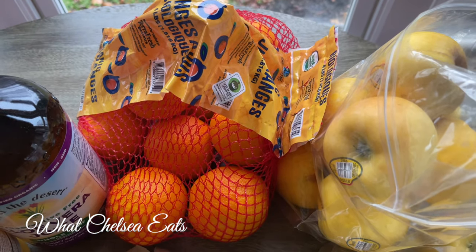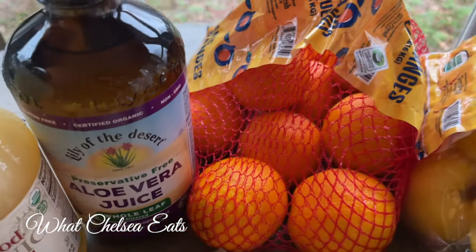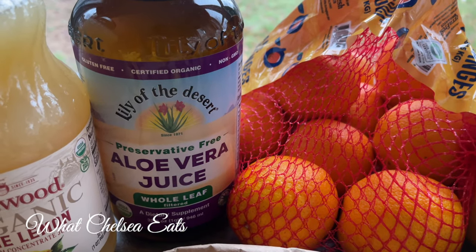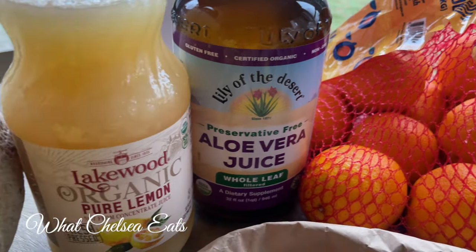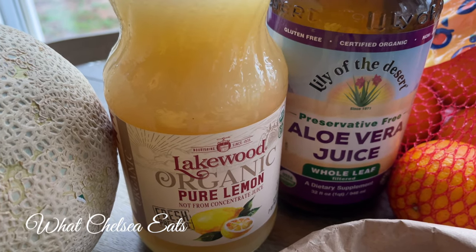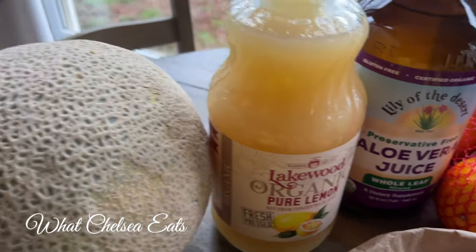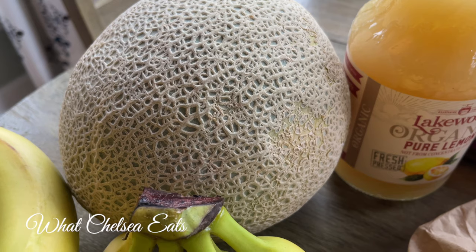Next is juicing oranges. You can eat these oranges, but they were packaged specifically for juicing. Next is aloe vera juice — I love whole-leaf aloe vera juice for the digestive tract. I use organic lemon and aloe vera juice and add it to my water. I absolutely love this combination; it's very hydrating. Next is a cantaloupe melon.